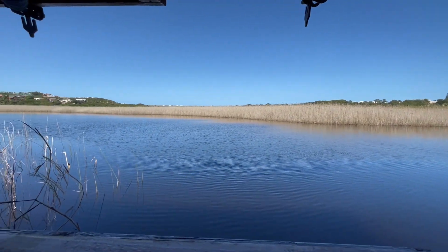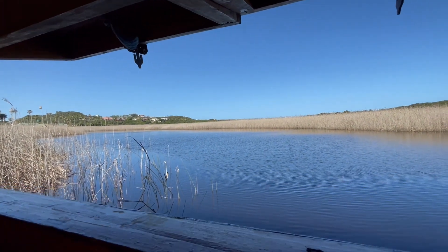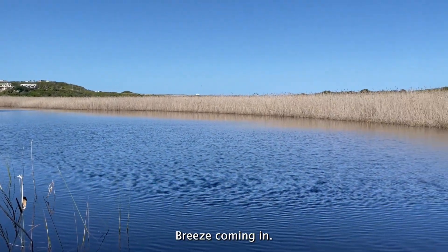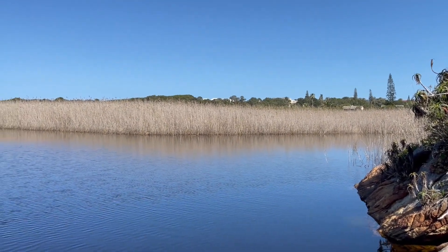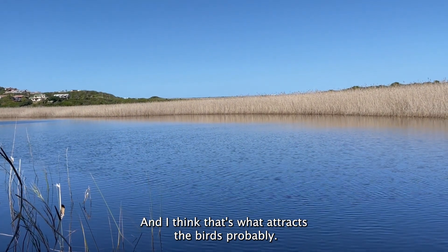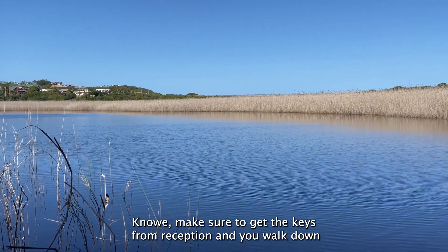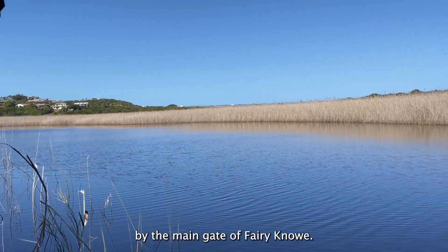How cool is this? You can see the cars in the distance, but it's still super peaceful — I don't really hear them from here. There's a nice breeze coming in; it's nice and cool. You have all these reeds along the banks of the river, and I think that's what attracts all the birds. So when you do visit Ferry Noe, make sure to get the keys from reception, then walk down to the bird hide. The walkway is right by the main gate of Ferry Noe.